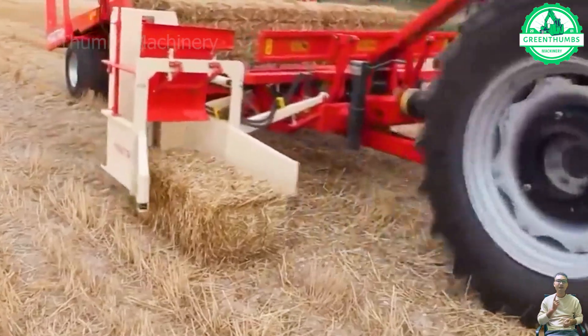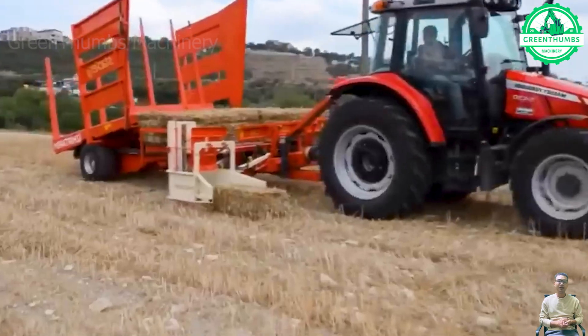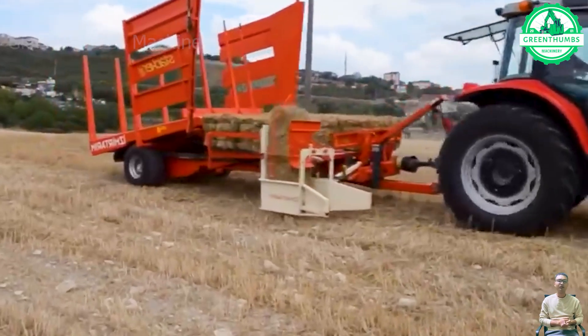The grass-picking machine operates powerfully and efficiently, swiftly gathering clippings, making lawn maintenance effective and easier.